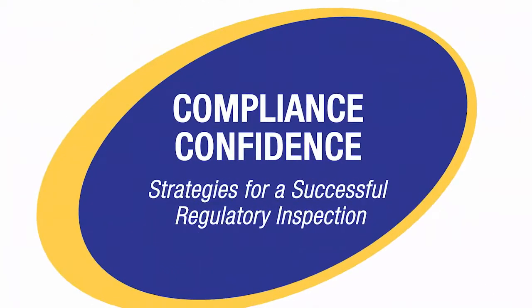Welcome to Compliance Confidence: Strategies for Successful Regulatory Inspection. Regulatory inspections provide an opportunity for companies to demonstrate the high level of compliance they have for regulations, customer safety, and quality. Knowing how to prepare for, manage, and respond to the inspection process leads to successful outcomes and develops compliance confidence.